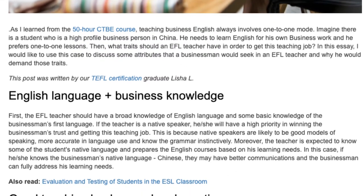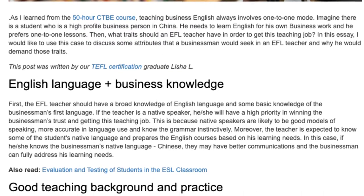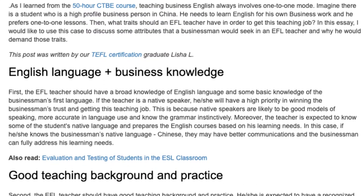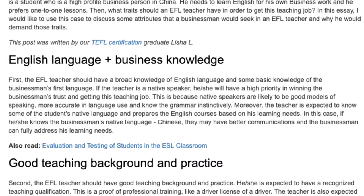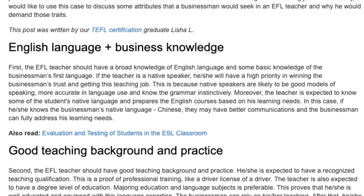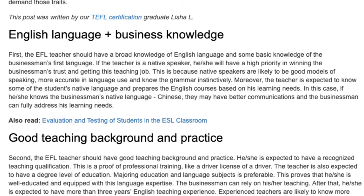Moreover, the teacher is expected to know some of the student's native language and prepare the English courses based on his learning needs. In this case, if he or she knows the businessman's native language, Chinese, they may have better communications and the businessman can fully address his learning needs.